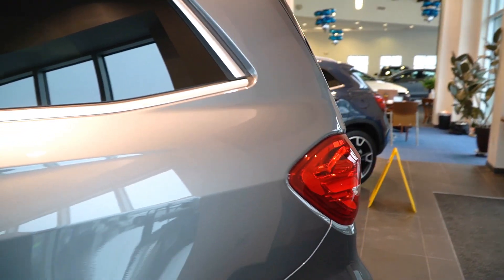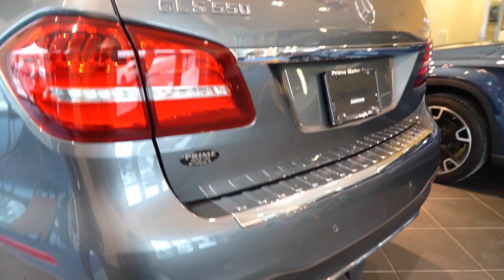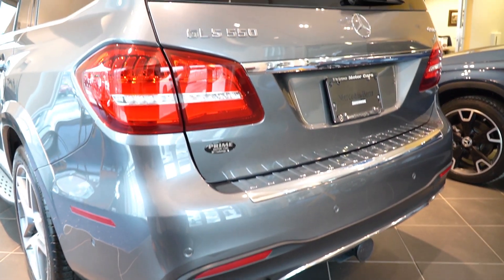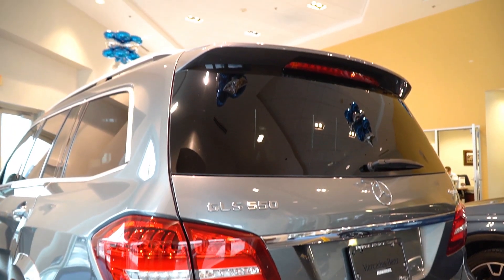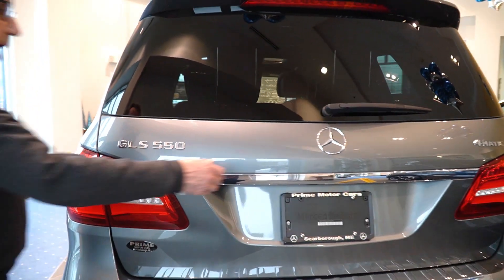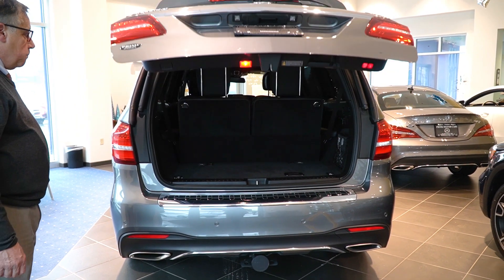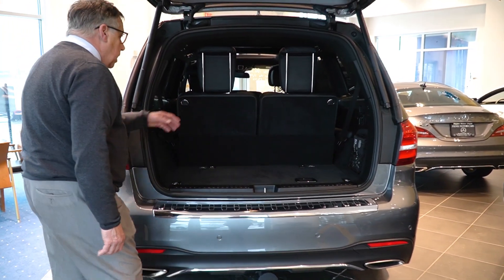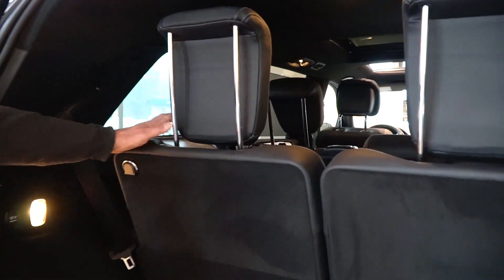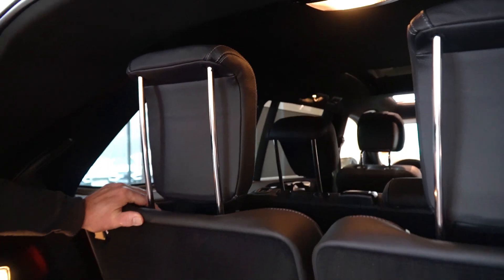Let's move around the back. You can see the factory trailer package, which is really de rigueur if you're going to be pulling a trailer — get it factory installed, not from a third party. Let's open up the back here. This is our largest SUV; of course you've got the third row seats. These will fold flat, the second row will fold flat — you actually have a great camper here.